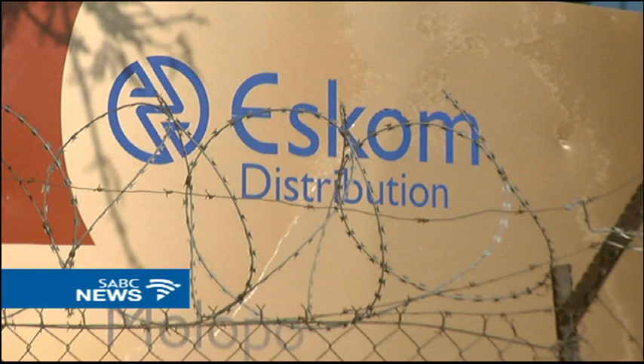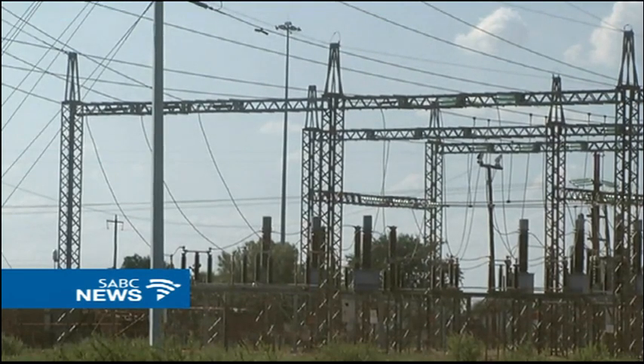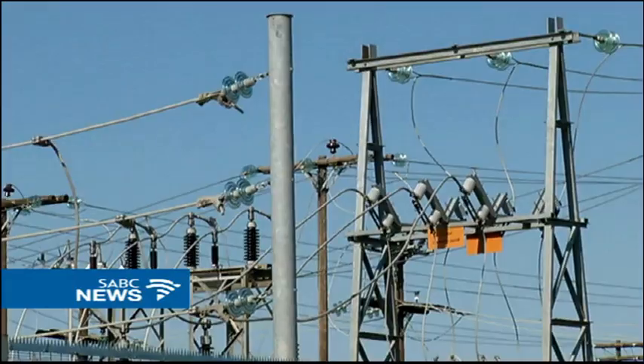ESCOM currently uses 180 million tons of coal per year. Replacing it with this bio-coal, only 60 million tons will be required to generate the same amount of electricity. Cost benefits could be far-reaching.